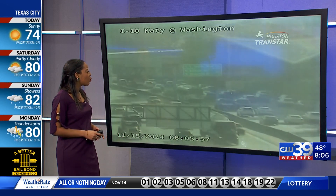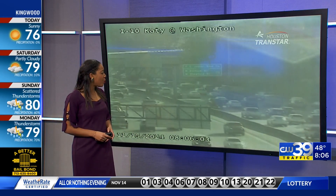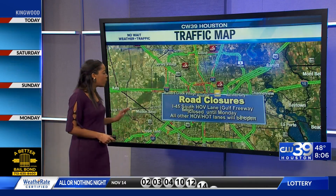This is I-10 at Katie and Washington right now. You can see quite a bit of activity on the roads. We've got lots of cars out and about early this morning, so we definitely are seeing some congestion in some areas, but it's very patchy.